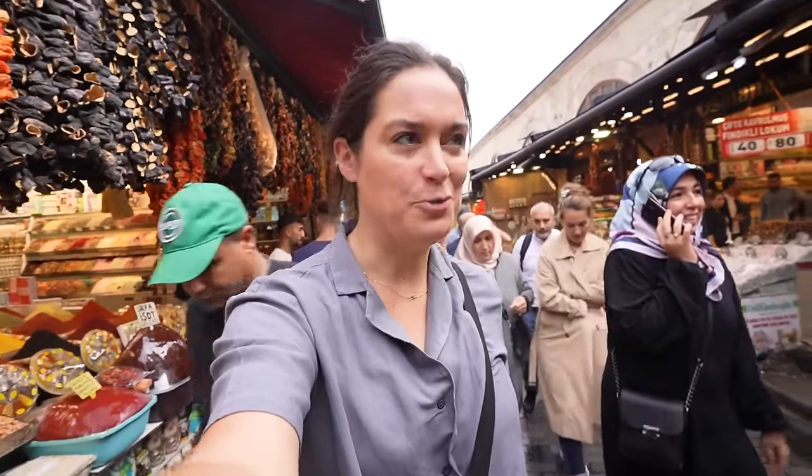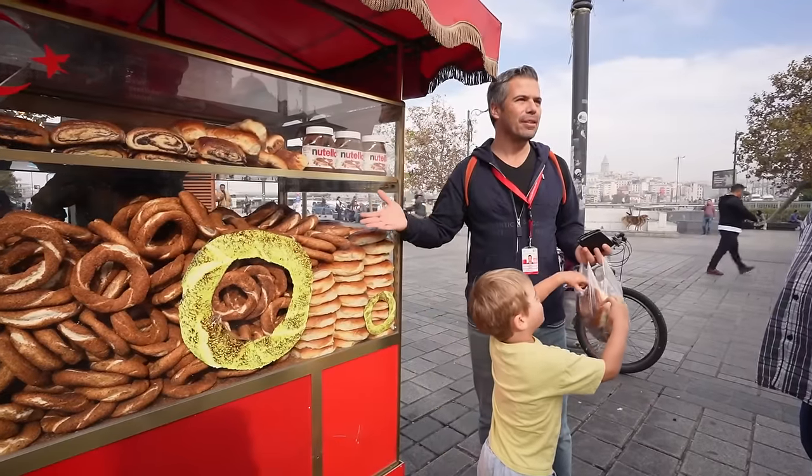We're in Istanbul for the fourth time, and every time we've visited here, we've loved the food more and more. It's really good. And we've realized how little we actually know about it. So today we've enlisted the help of Bari from Yummy Istanbul, and we're going on a food tour.